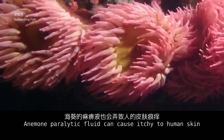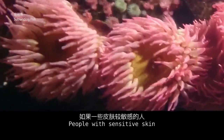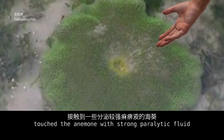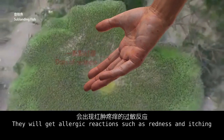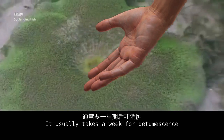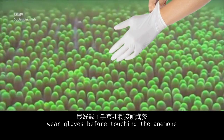Anemone paralytic fluid can cause itchiness to human skin. People with sensitive skin who touch anemones with strong paralytic fluid may get allergic reactions such as redness and itching, which usually takes a week to treat with medicine. If your skin is sensitive, wear gloves before touching the anemone.